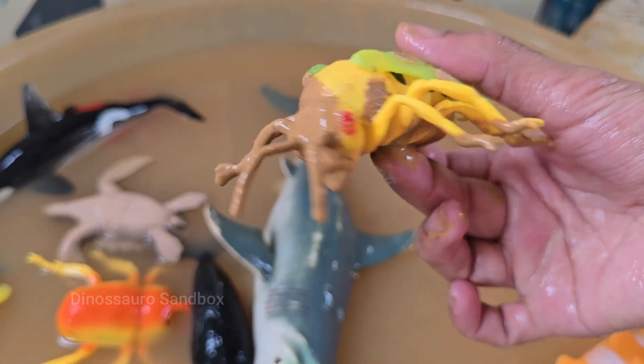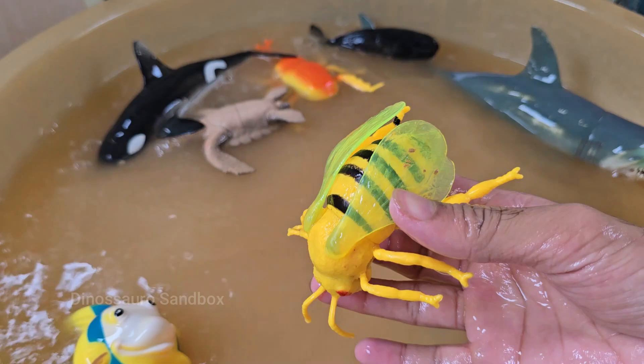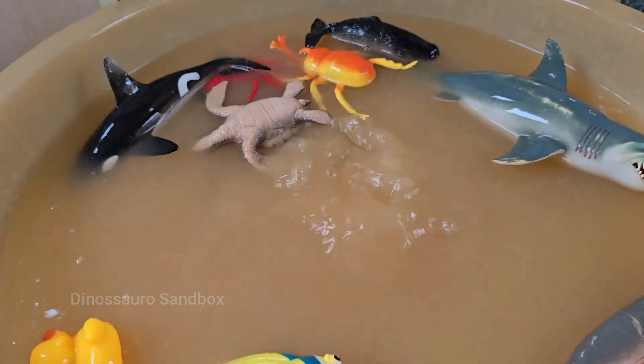Honeybees are social insects that live together in large colonies. Honeybees are found all over the world except in Antarctica. Honeybees also make beeswax, used for candles, lip balm, and skin care.